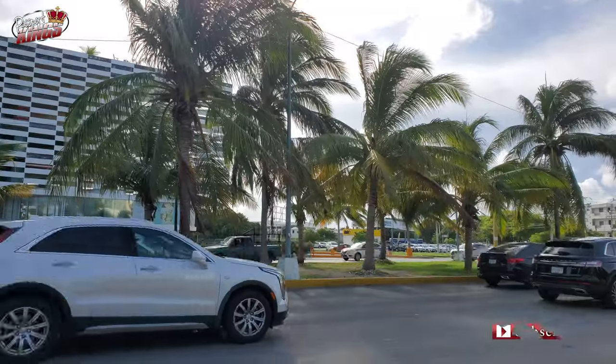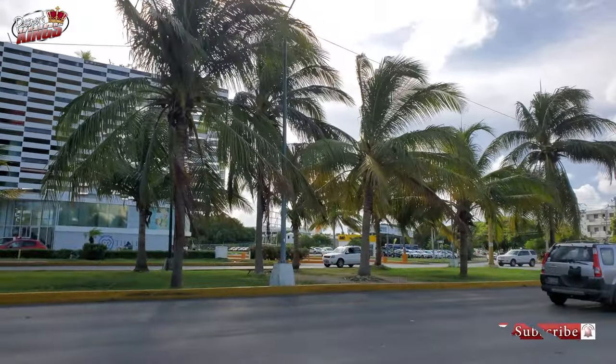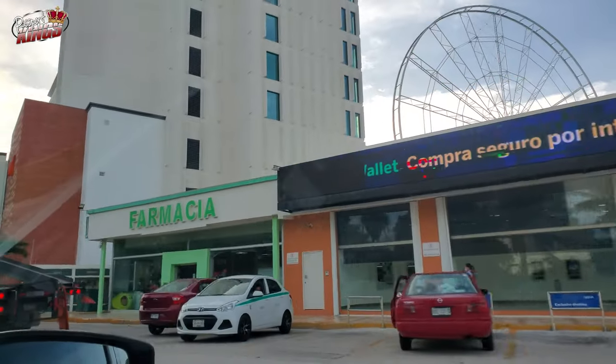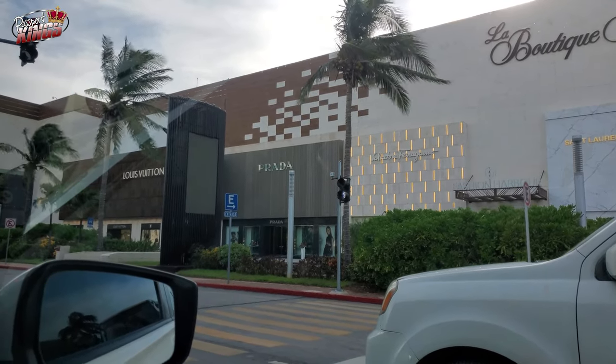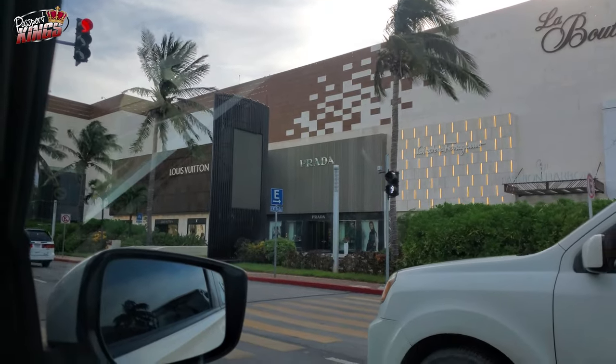Additionally, Isla Mujeres and Riviera Maya are two nearby destinations that are also worth considering when looking for a place to stay. All three of these areas, and even more, have some of the dopest all-inclusive resorts on earth. If you heard that Mexico is a dump, you heard wrong. The tourist areas of Mexico are surprisingly beautiful.